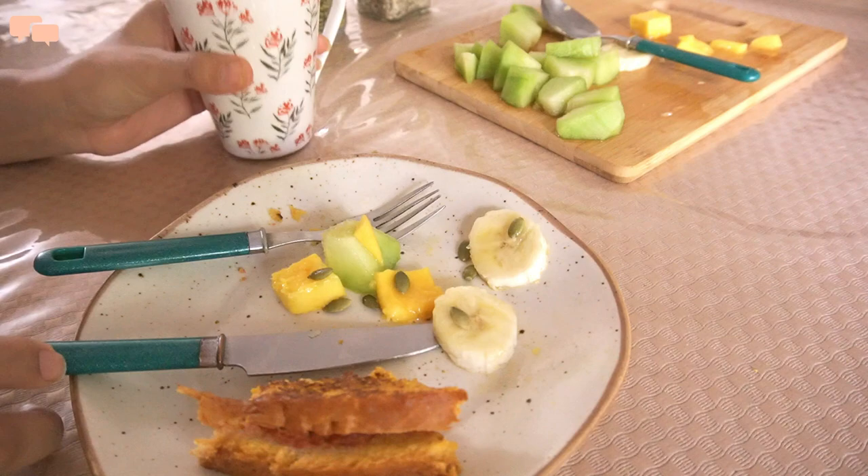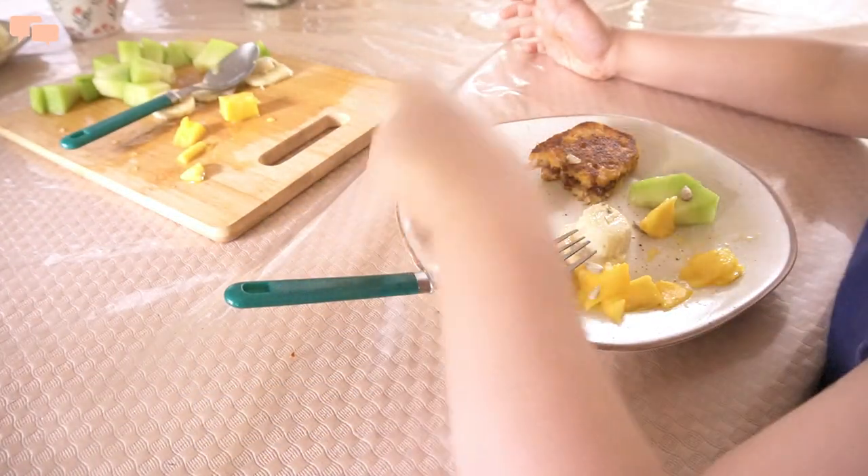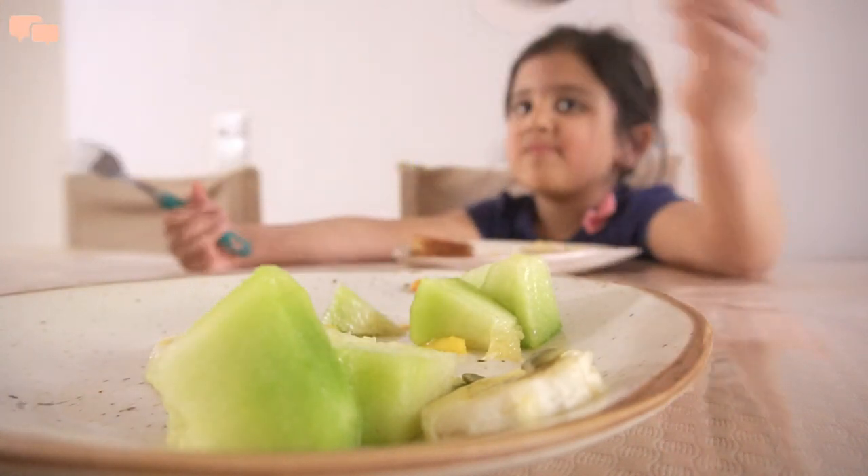Top your sweet French toast with a variety of options like butter, honey, chocolate sauce, nuts or seeds and enjoy this café-style treat right at the beginning of your day.